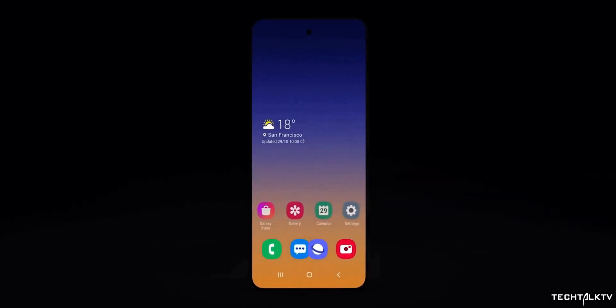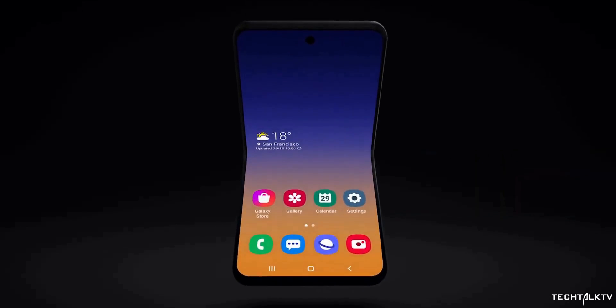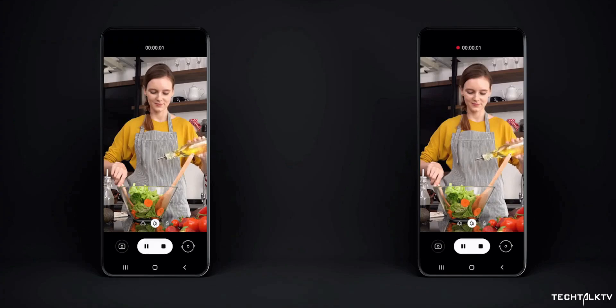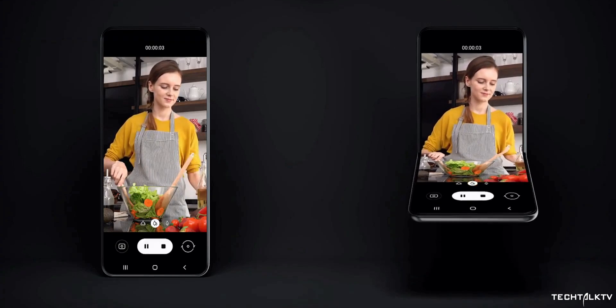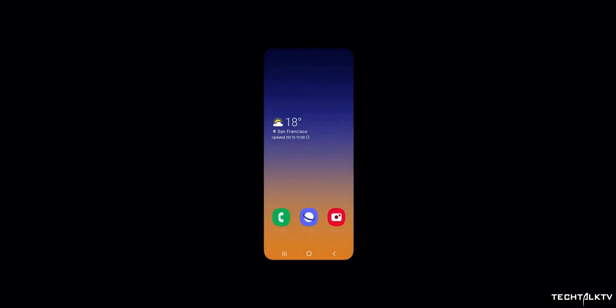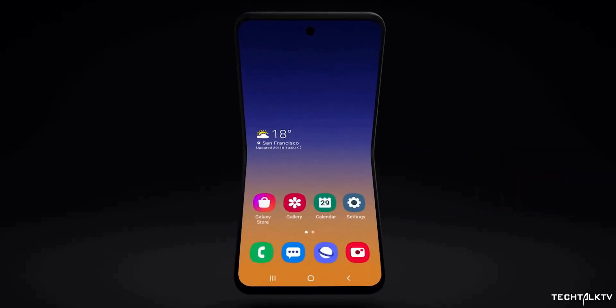Samsung is also working on a similar phone. Yesterday they showcased a teaser of their second foldable smartphone that will have a punch hole display and a smaller form factor like the Moto Razr. In my opinion, this form factor doesn't provide much value — 6.2-inch phones are already pocketable, so folding a 6.2-inch phone won't solve any problem.